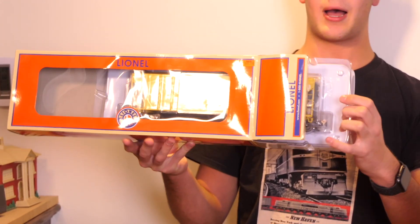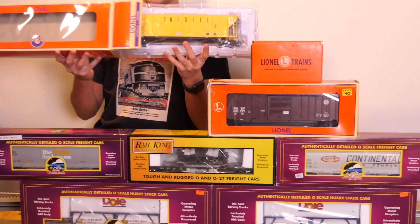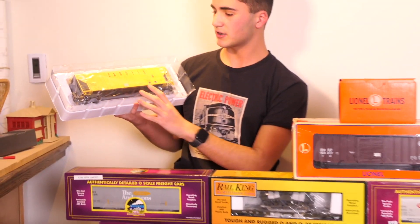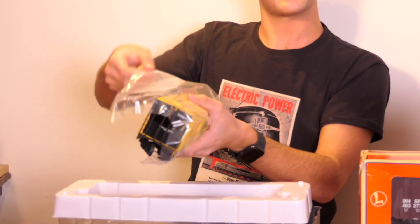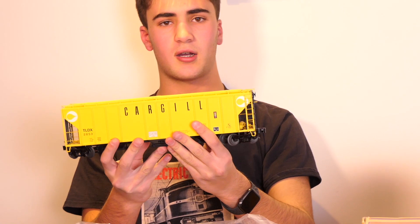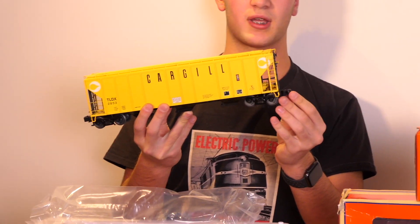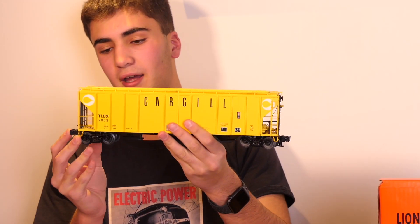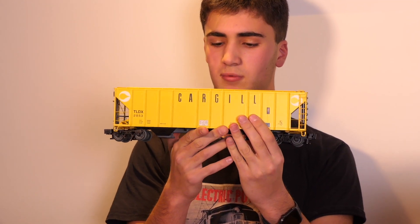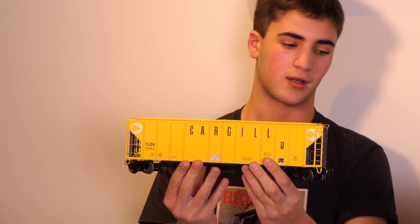I purchased this yellow Cargill hopper in a trio with two TTX Husky Stacks at the bottom. I paid $150 for the three of them. This hopper really stood out to me — it's yellow, looks very sharp. It's not too often you see a piece of yellow rolling stock, not just on the main line but also on the model train table. The knuckle couplers feel extremely solid, all the lettering is very visible and legible. Honestly, this car might be brand new — new in box. Great Lionel rolling stock.